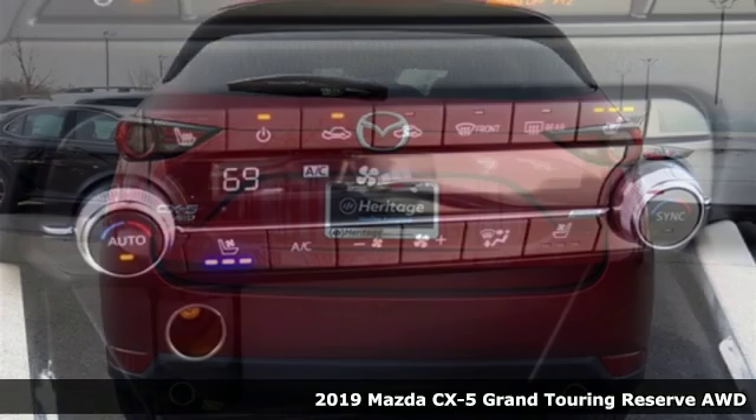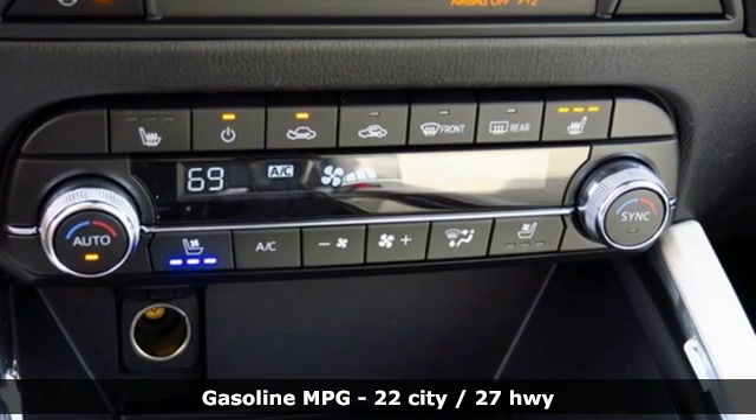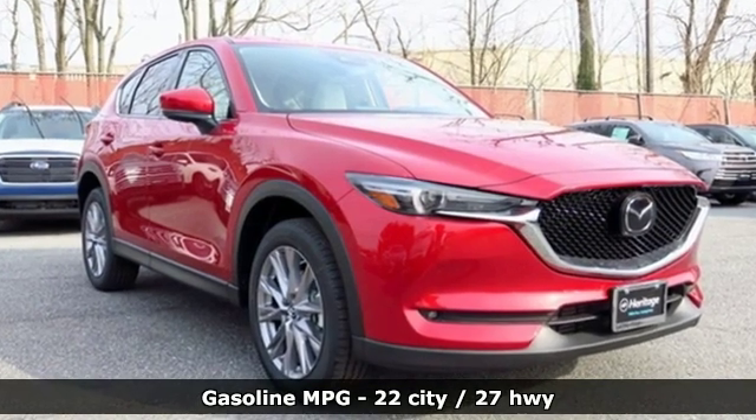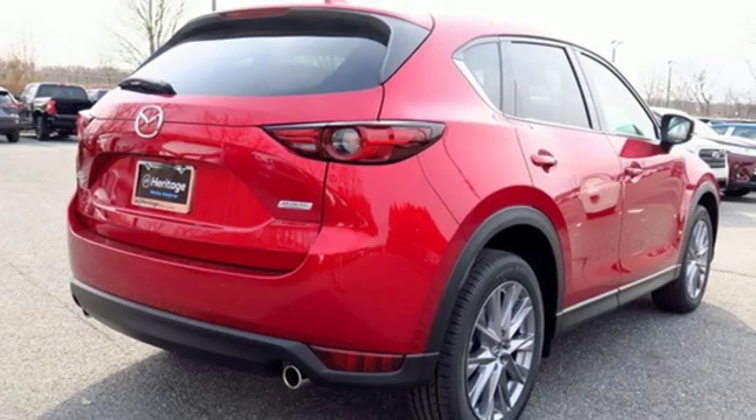It's equipped for all your driving needs and wants. Automatic transmission, heated and ventilated leather bucket seats, streaming audio, auto dimming rear view mirror, dual zone climate control.